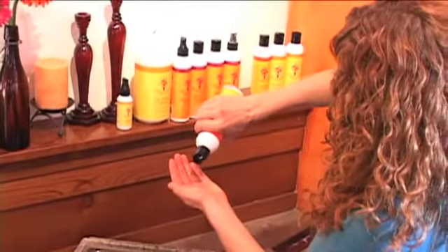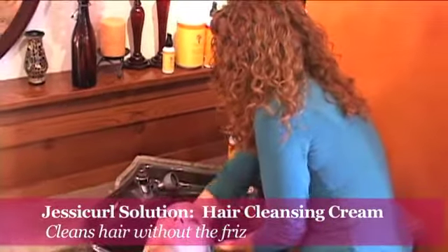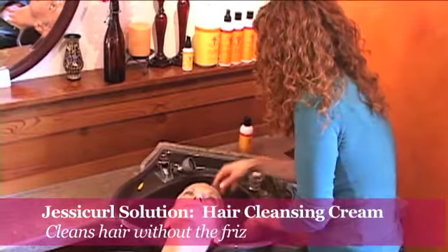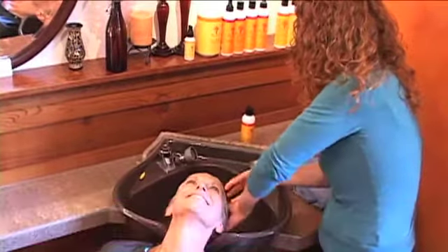I'm going to wash your hair with the hair cleansing cream, and it's a really, really gentle cleanser, so it doesn't do that thing that you might have experienced with other shampoos where you wash your hair and then it's fluffy and puffy for three days — it won't do that.